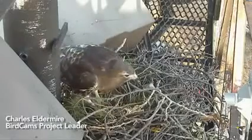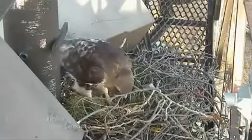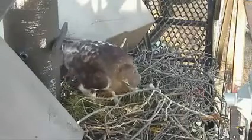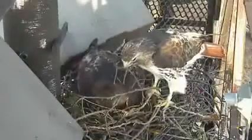Charles Eldermeyer here from the Cornell Lab of Ornithology. We've had hundreds of thousands of people watching our bird cams, and many of you are beginning to know and recognize our special red-tailed hawk pair, Big Red and Ezra, as they start a new family together.